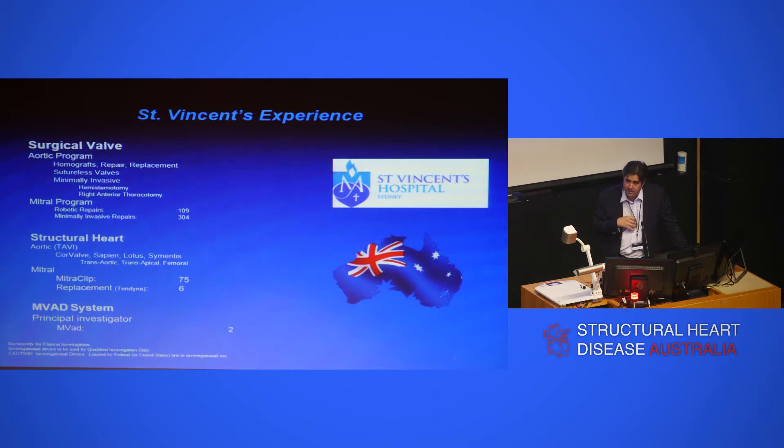From the valve point of view, we have the whole suite of surgical valve options — robotic repairs and minimally invasive repairs. The structural heart program, led by David Muller, David Roy, David Barron, and Paul Roy, has a very strong TAVI program, with surgeons increasingly chiming in. We have a MitraClip program — about 75 cases done. I remember the days where we stood in lead for four hours trying to get one to clip, but we've got much better at it. It's good technology and has its place.